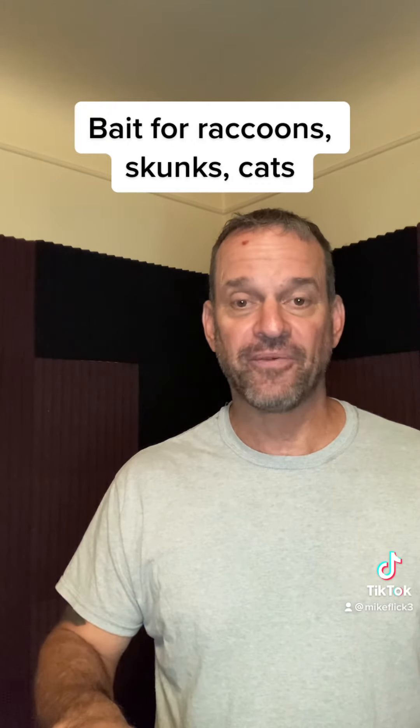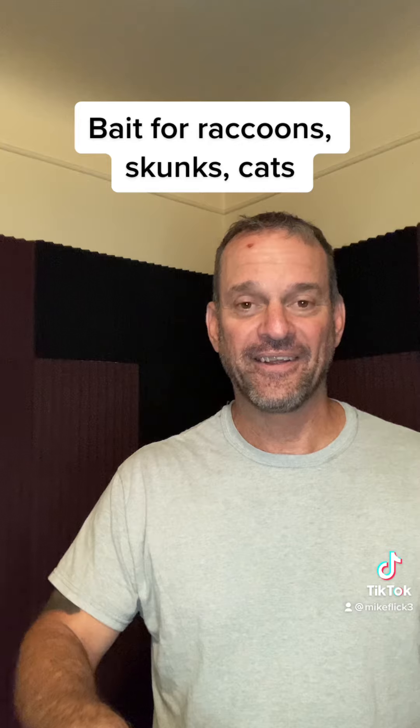So there's your tip for the day. Have a great day, and I'll see you at the next one.